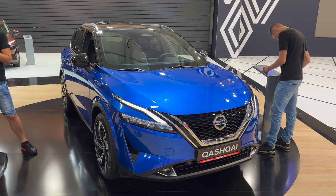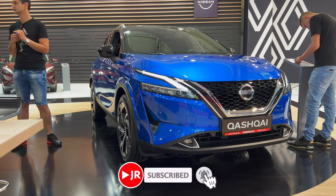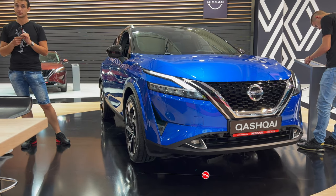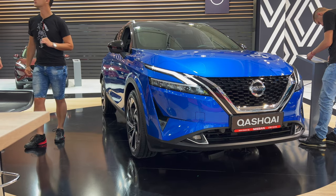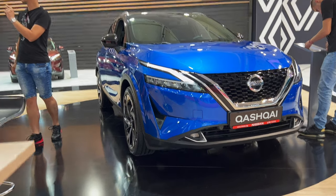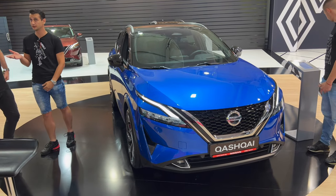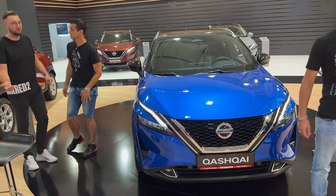Hey ladies and gentlemen, welcome to the first look on the channel of the new Nissan Qashqai. We're in Sofia, Bulgaria Auto Show, and I decided to finally film one. I didn't have Nissan on the car list for a view in Croatia, but we'll add it here on the car show. The new Qashqai feels very impressive.